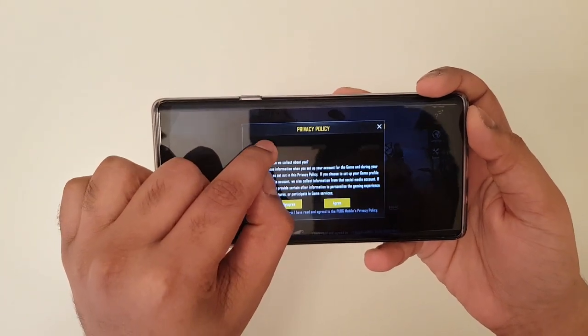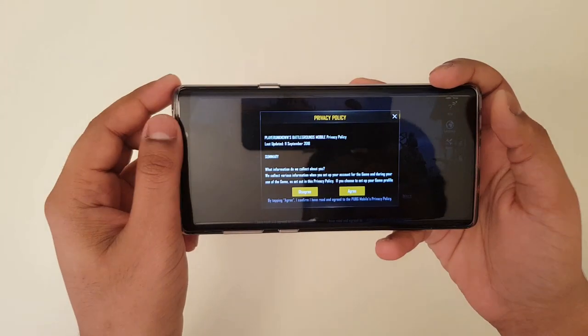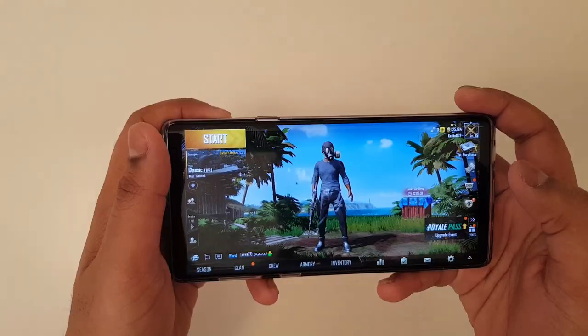As you can see here, it shows the last update as 11 September — this confirms this is an actual official update. Now let's play the game.